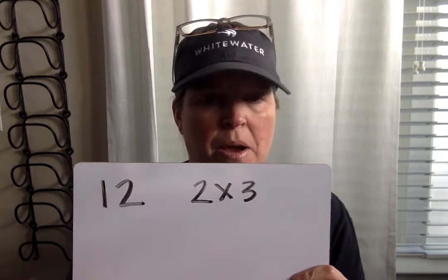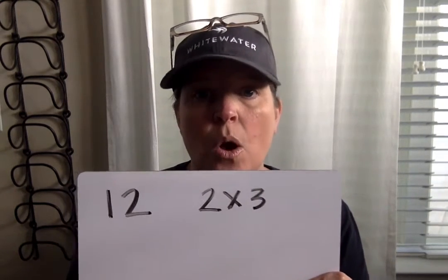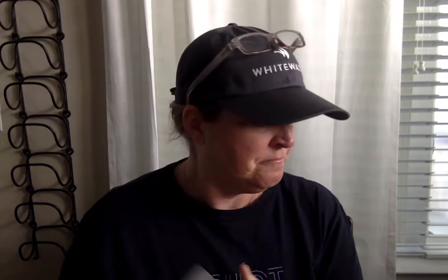See if you can write that number model. You can either use parentheses for part of it, or you can write two different number models. It says write one or more number models that match the story. Use a letter for what you're trying to find out — we're looking for how many eggs he has left, so you should use E for eggs. Show me your work, then write: Arun has blank eggs left.